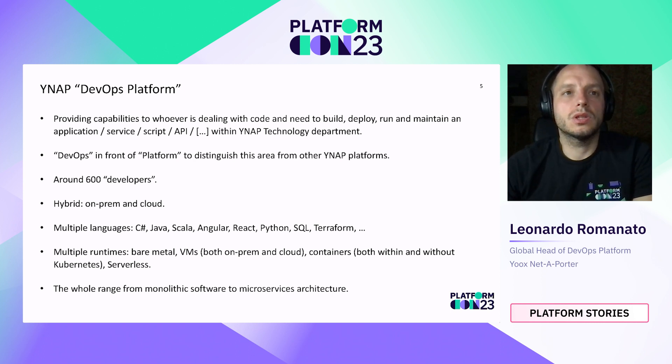We are currently supporting multiple languages and multiple runtimes, from bare metal machines to virtual machines, both on-prem and cloud, as well as containers both within and without Kubernetes, and serverless — not just Lambda, but serverless services in general. Considering the company is almost 23 years old, we have the full range of different architectures, from monolithic software to microservices.